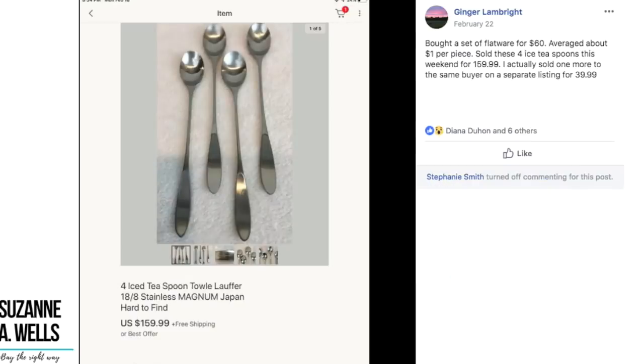Ginger again — bought a set of flatware for $60, averaging about a dollar per piece, and sold four iced teaspoons for $159.99. She also sold one more to the same buyer on a separate listing for $39.99. These are iced teaspoons by Towle Lauffer. So much money to be made with flatware. Flatware is like jewelry — there's so much of it, a lot to learn as far as markings and what things are worth. If you don't know a category, that's an opportunity for you to learn. We just never seem to run out of opportunities in this business.